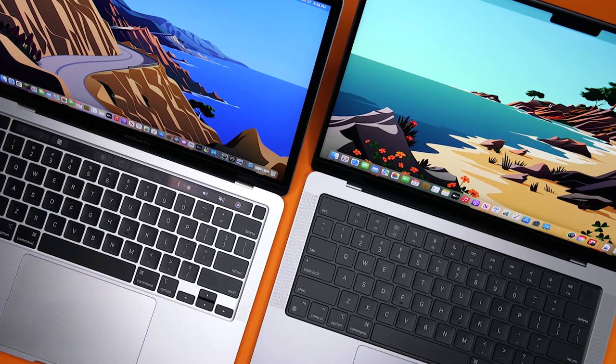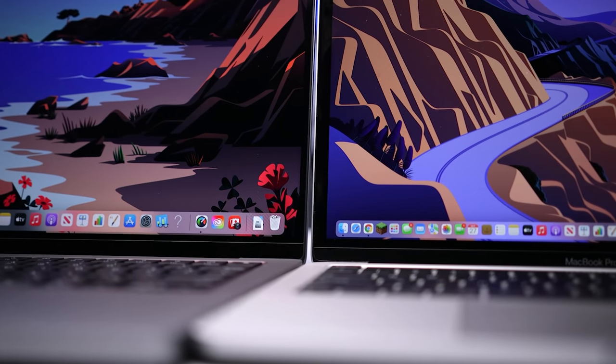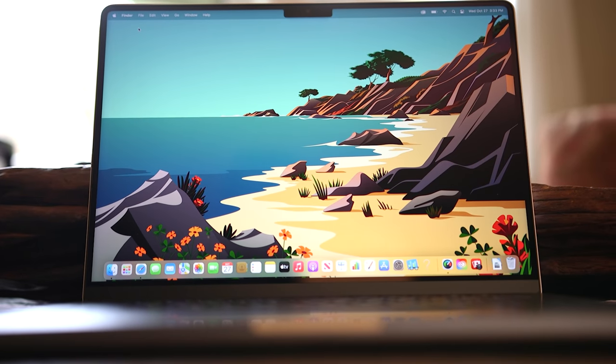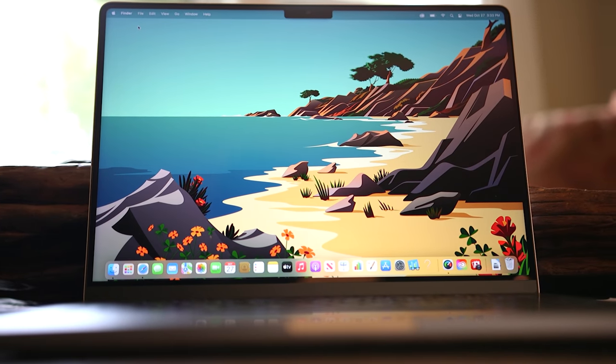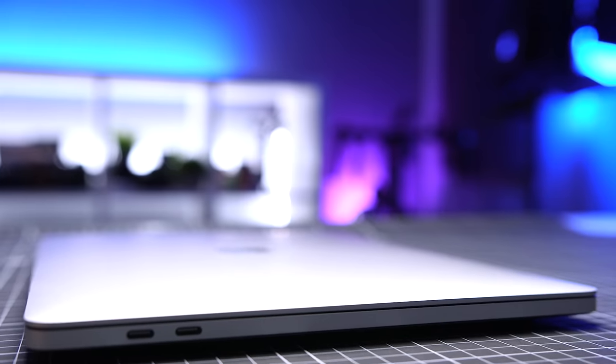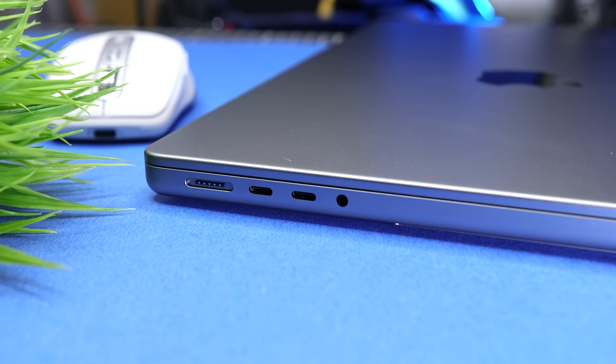When we look at the form factor of the 14 versus the 13, there's a lot to talk about because as similar as they appear on paper, they don't actually feel the same. The 14-inch is about a third of an inch or 0.8 centimeters wider and deeper. It also weighs about a half a pound or 0.2 kilograms more. The two are listed at the same height when closed, but the 13-inch MacBook has more of a tapered design, getting a lot thinner at the edges, while the 14-inch definitely has a boxier look.